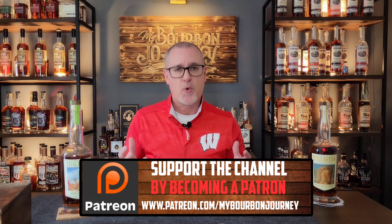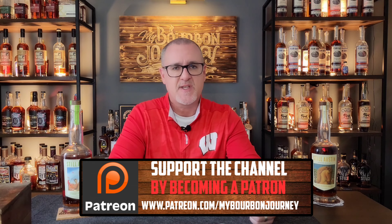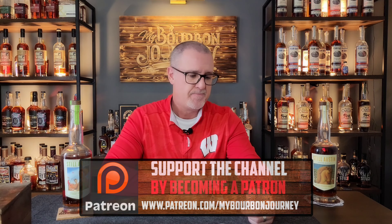Thank you guys so much for tuning in today. If this is a brand you're not overly familiar with or have been on the fence about, definitely check out what they're doing — I think there's something in their lineup that will work for each person individually. If you're a rye fan, I think this is something you'll absolutely love. Follow me on Facebook, Instagram, and Twitter at My Bourbon Journey, and check out the Patreon link in the description to support the channel. Remember, it's about the journey and not the destination — cheers.